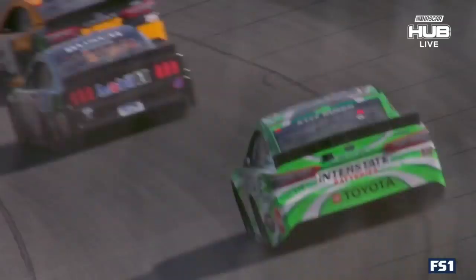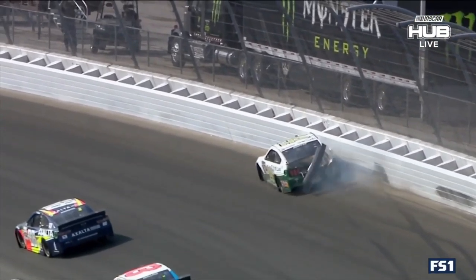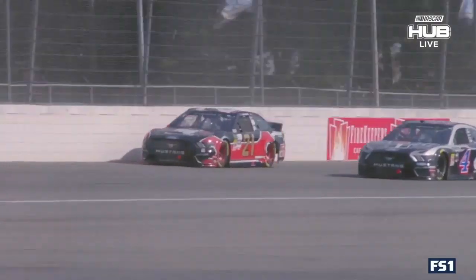We felt like we had a good car. But overall we just started stage three a little bit too loose. There was trouble off turn four — one car breaks loose. It seemed like every time there was another caution and we got another cycle on the tires, our car got better and better.